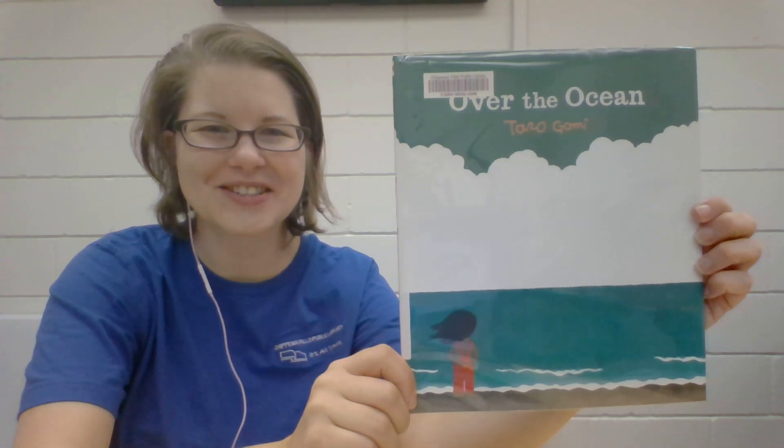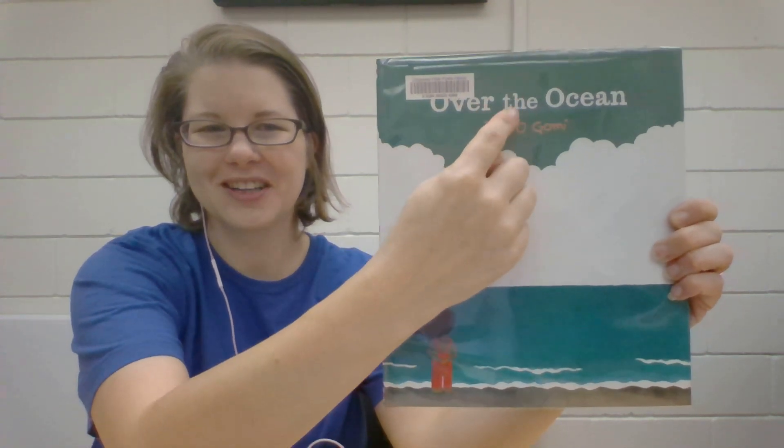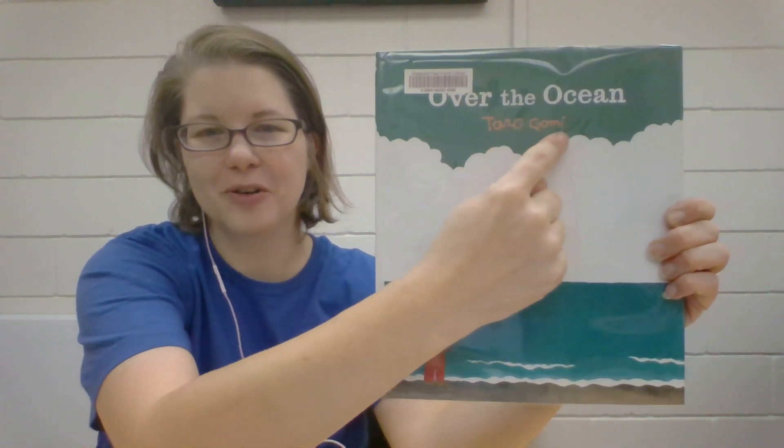Thank you for joining me today for another Sunday Stories. My name is Ms. Jenna and I'm so excited to share with you this book called Over the Ocean and it is by Taro Gomi.